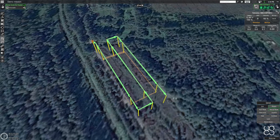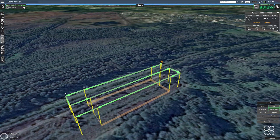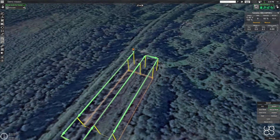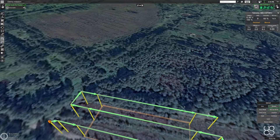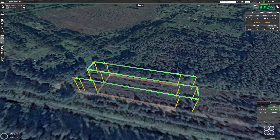Here you can see how the test route looks in UGCS. This is a simple yet typical photogrammetry route with the Overshoot parameter. Overshoot was added because we want to compare different turn types, and we are interested in seeing the precision of flying according to survey lines.